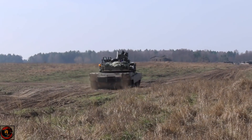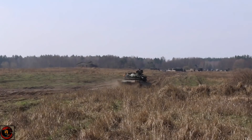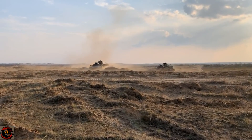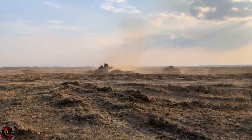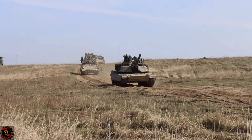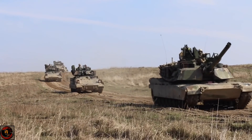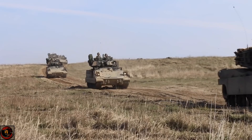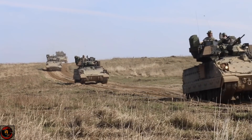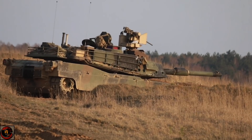Since then, the Abrams has received a steady stream of upgrades meant to keep it ahead of the competition. In 1986, the tank received a larger and more powerful 120mm German-engineered main gun, and in 1988, a layer of depleted uranium — 2.4 times denser than steel — was added to the armour to increase protection. These Cold War-era upgrades ensured the Abrams could outshoot the latest Soviet tanks. The M1's upgrades gave it a valuable edge in 1991 when the Abrams crushed the Iraqi army in Kuwait.